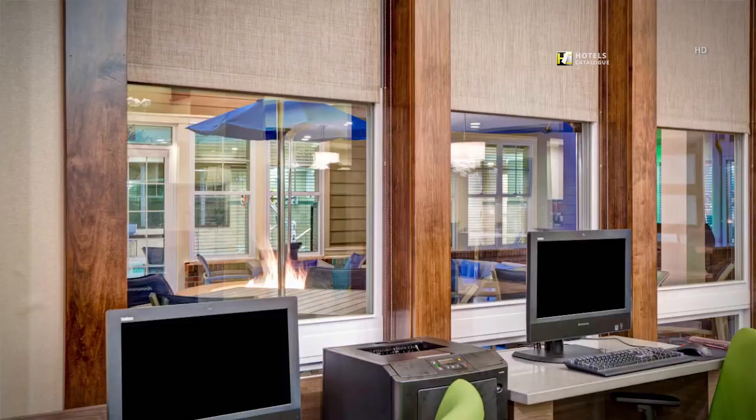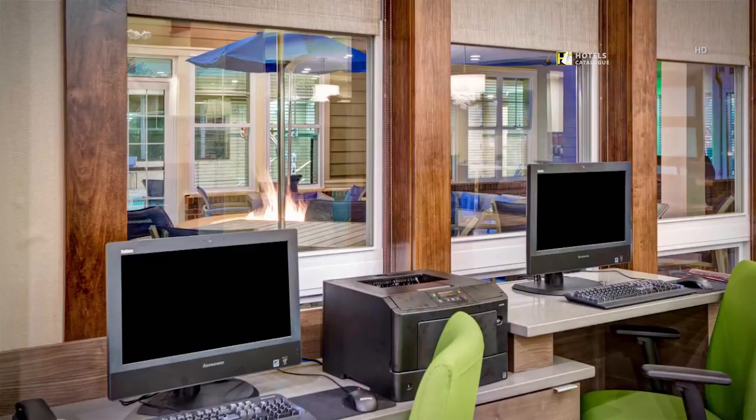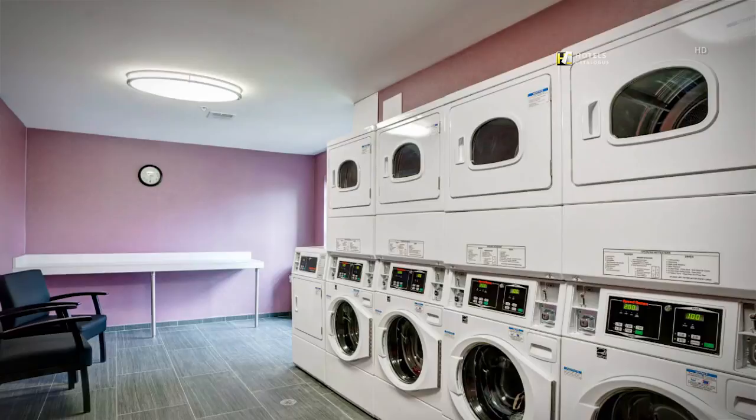The business center has two computers available for our guests to log onto and send emails or print their boarding pass. Our hotel also features an on-site coin-operated laundry facility.